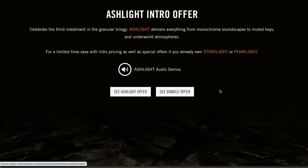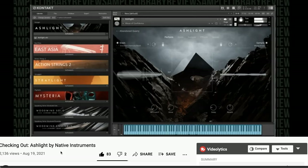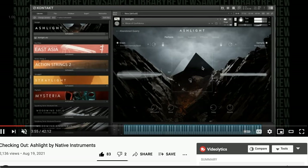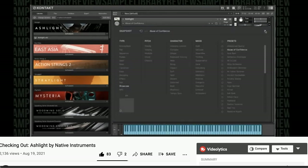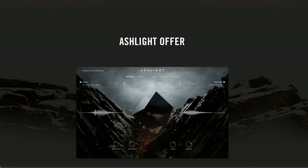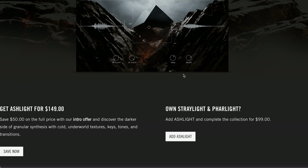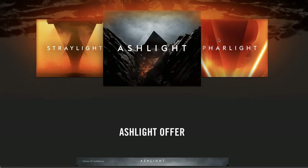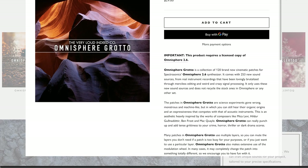Native Instruments' big splash from last month — Ashlight intro offer is still good. If you're a fan of Straylight or Fartlight, you definitely want to check out Ashlight, continuing the developer's granular synthesis series for Kontakt. I did a checking-out video of Ashlight as soon as it came out — I absolutely love it. Such a unique character compared to Straylight, one of my favorite instruments in their granular series. Ashlight has several special offers right now — sign into your account to see what it will cost you, or get the complete bundle with discounts on that as well.